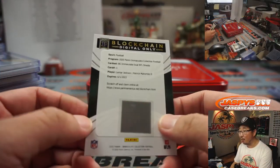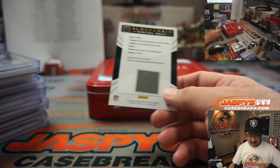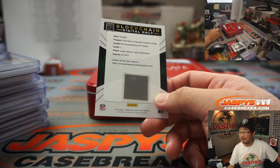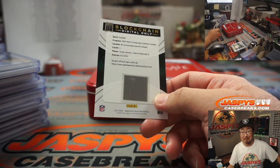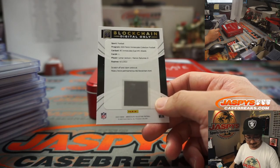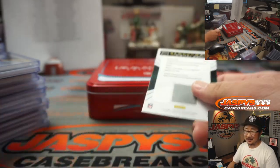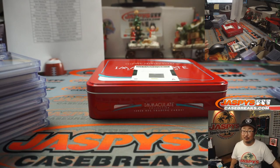That's presumably a one-of-one with the digital dual NFL shields — all aboard the Big Hit Express! That goes to Baltimore. One person happy, one person sad — for the sad person, we'll get them next time. I'm Joe for JazpisCaseBreaks.com. Thanks for watching, thanks for breaking with us, and we'll see you next time. Bye-bye.